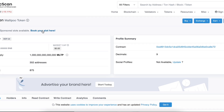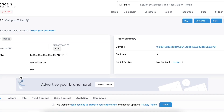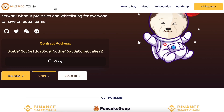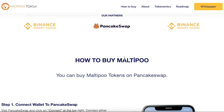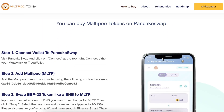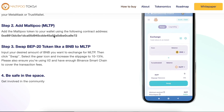On Binance Smart Chain Scan you can check their partners: Binance Smart Chain and PancakeSwap. To buy Multiple Token, connect your wallet with PancakeSwap. After that, you have to add the Multiple Token to your wallet using the contract address shown on screen.